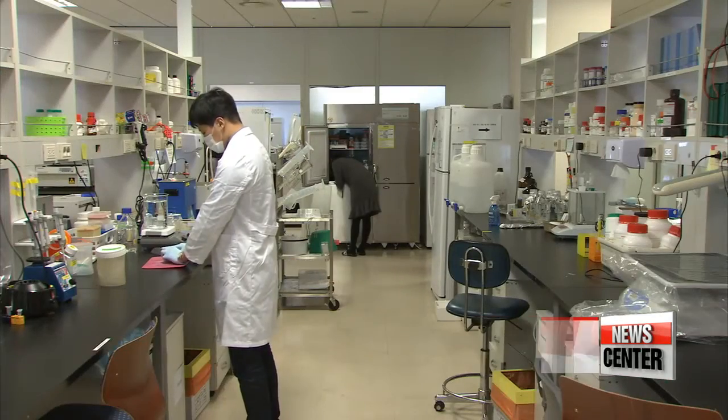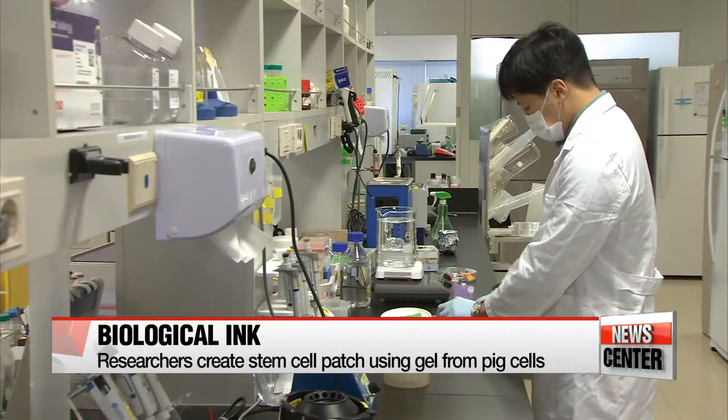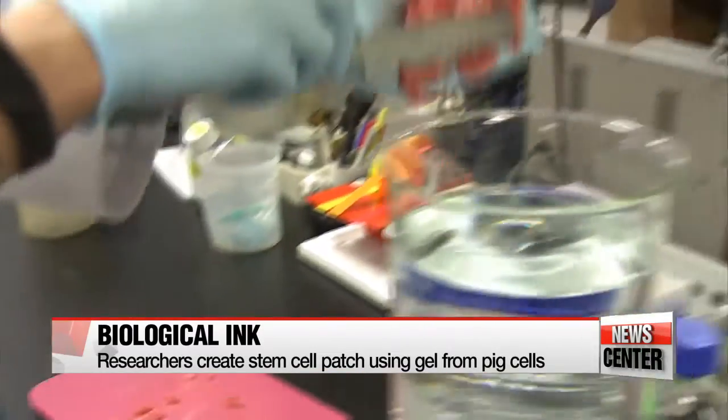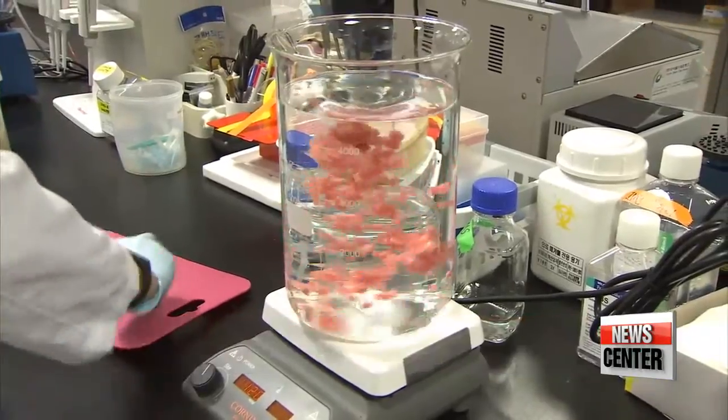Korean researchers have developed a 3-D printed stem cell patch that can enhance cardiac repair by generating new blood vessels and tissues when attached to the heart. Scientists at the Pohang University of Science and Technology, or POSTECH, harvested myocardial and vascular stem cells, which they then combined with what they call biological ink — a gel made from a decellularized pig's heart.